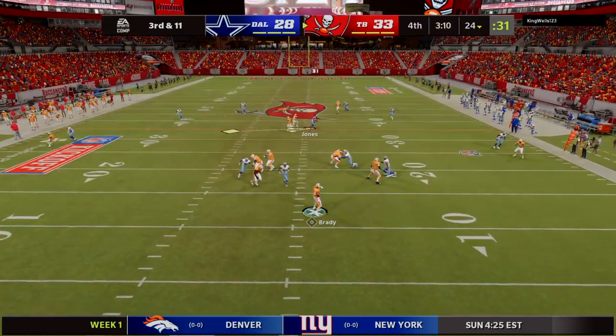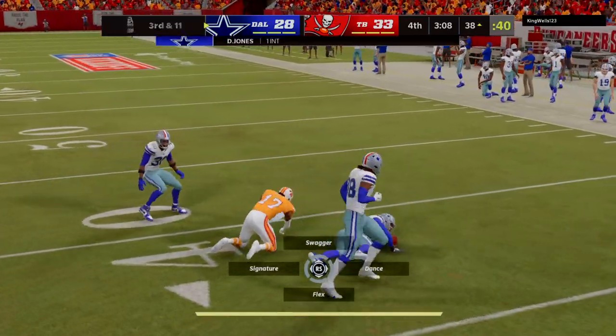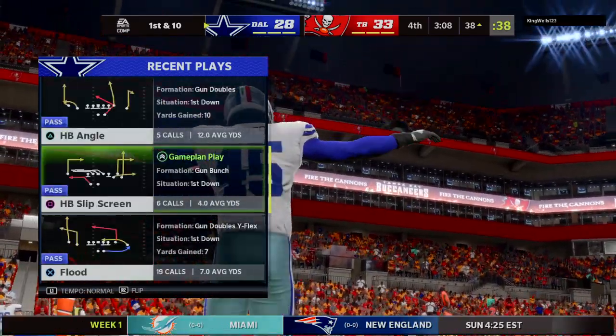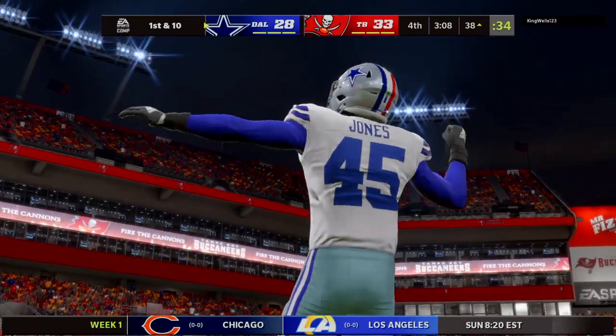Shotgun now for Brady. And look at this — they get the turnover they needed, it's intercepted! Picked up by Deion Jones, the linebacker. My goodness, I wouldn't have thought this possible not too long ago. But that turnover there means we have a game again.